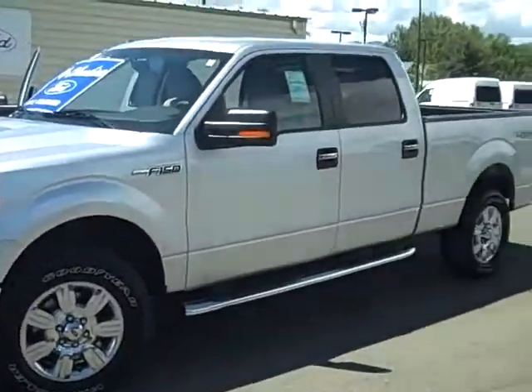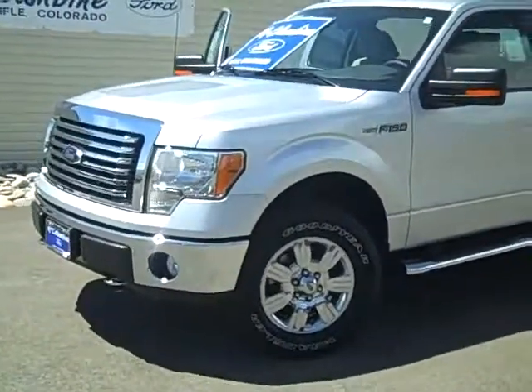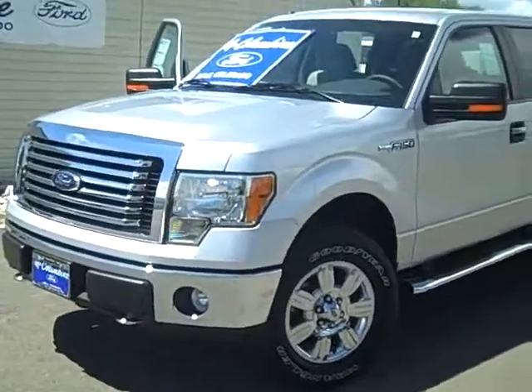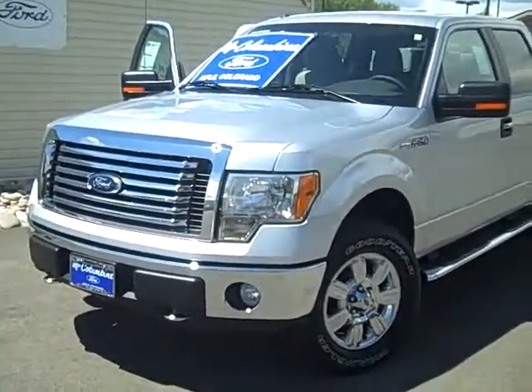We also have the largest selection of new and pre-owned cars and trucks on the western slope. So come on in and take a look — we have great prices, great selection, incredible service. Columbine Ford in Rifle, Colorado. Thanks.